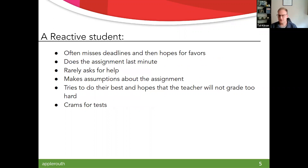A reactive student, on the other hand — and this is a lot of what we see in executive function and tutoring — if we're reactive, that means we're missing deadlines and hoping something's going to magically work out. We're waiting for the last minute, we don't ask for help, or when we do, we don't ask the right questions. Reactive means making assumptions about the assignment and just going forward. Another characteristic is we try our best-ish but hope the teacher won't be too harsh. Procrastination and cramming is another big characteristic of a reactive student.